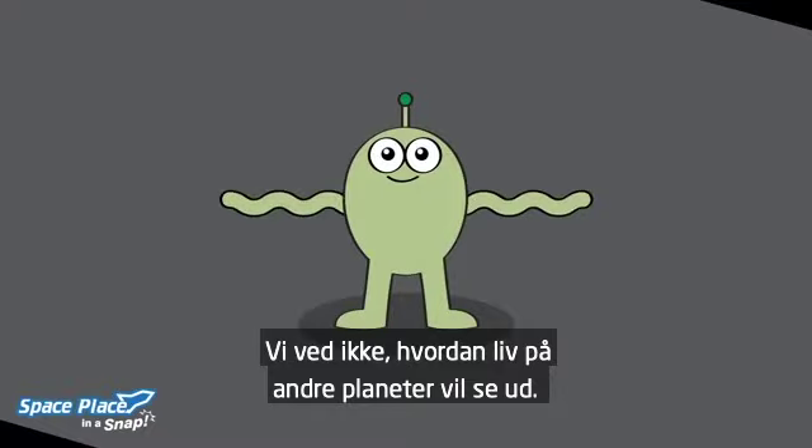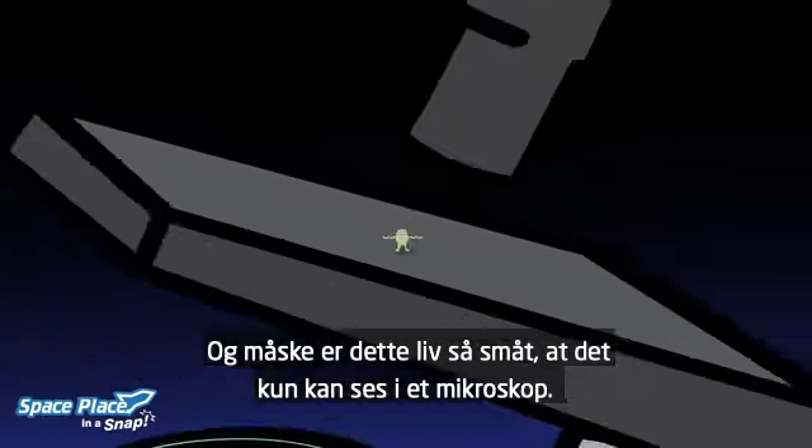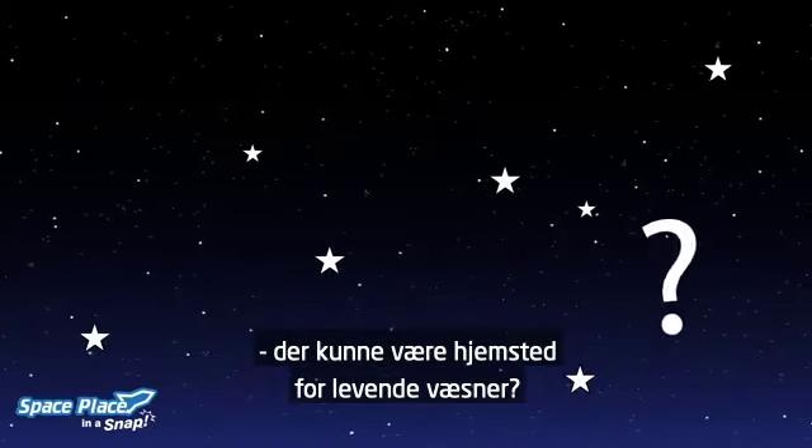We don't know what living things on other planets would look like, and they might be so small they could only be seen with a microscope. So how do we find planets that could be homes for living things?